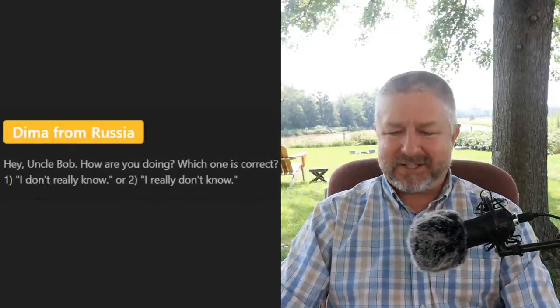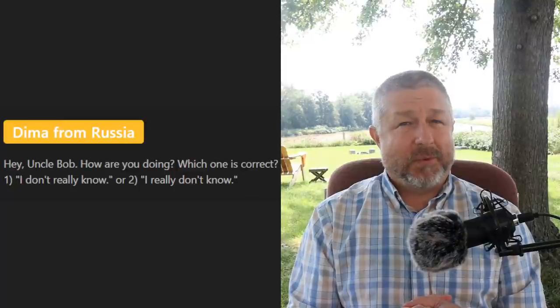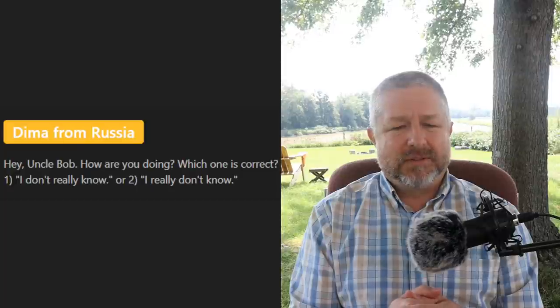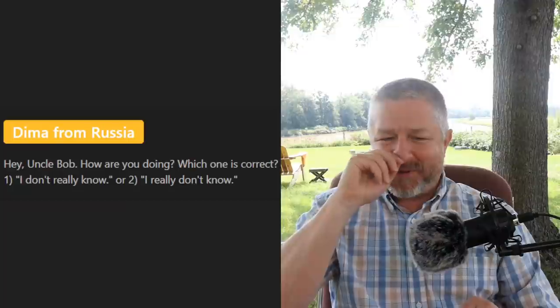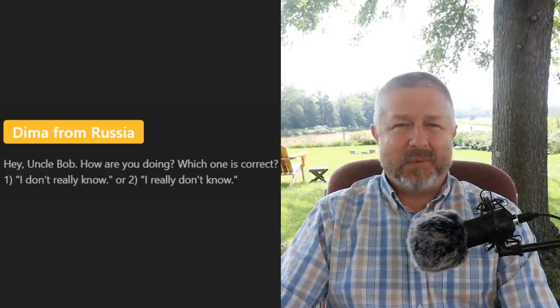Dima from Russia asks: 'Which one is correct — I don't really know or I really don't know?' They're both correct — we say both of them. They are totally interchangeable. You could also say 'I don't know, really.' Sometimes we put words everywhere in sentences — it must be really really difficult for some of you!